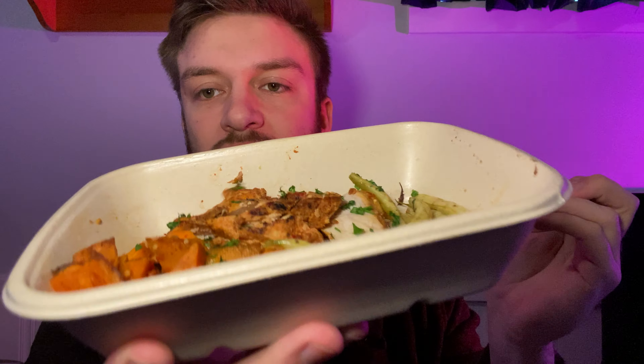It honestly tastes like barbecued chicken in a sense — really cool. The sweet potato, everything about this is so good. The lemon adds a little bit of a zing to it. I really like how the chicken is cut up because it's easy to break apart with a fork, so if you're on the go it makes it easy. And the sauce is so good.